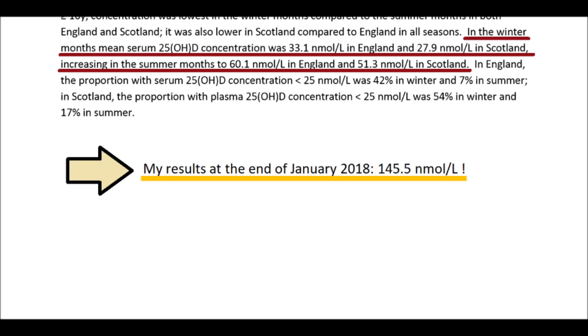My measurement at the end of January 2018, a few days after getting back from my holiday, was 145 nmol per litre. This was a surprisingly high level, as it's well above the average for England even for the end of summer,